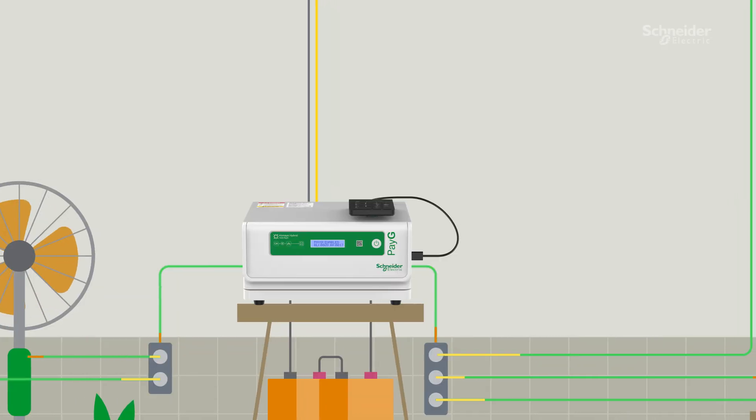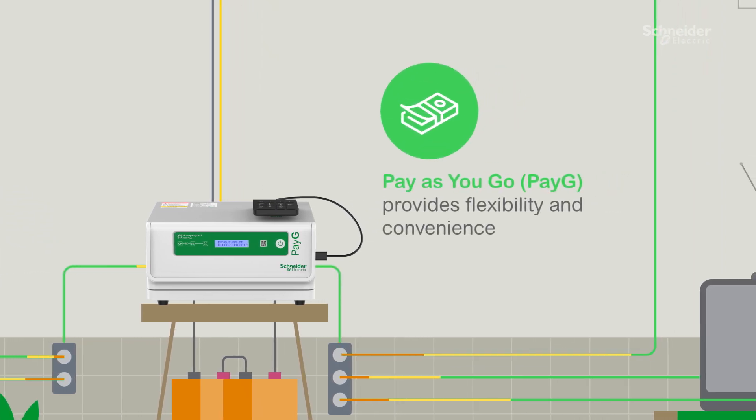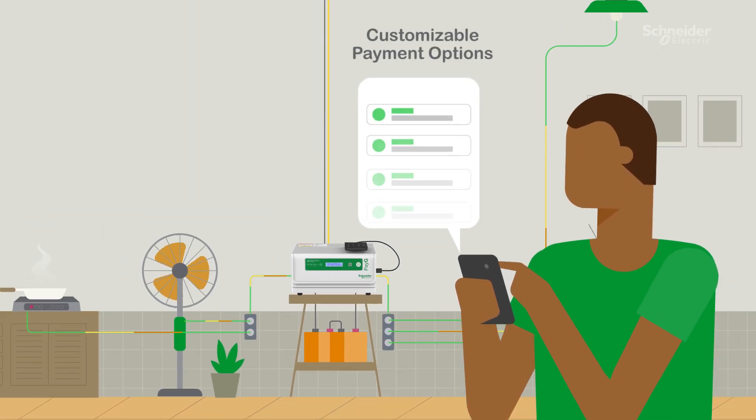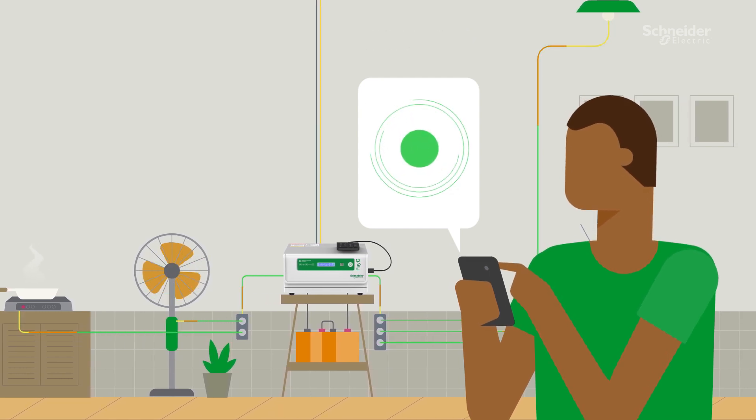The Hamaya Solar Hybrid is also available in a PayG range with 850VA and 1500VA options. This is the first AC system enabled with a pay-as-you-go feature that provides flexibility and convenience by leveraging third-party PayG CRM platforms. Its customizable payment options help users to meet higher energy demands as well.